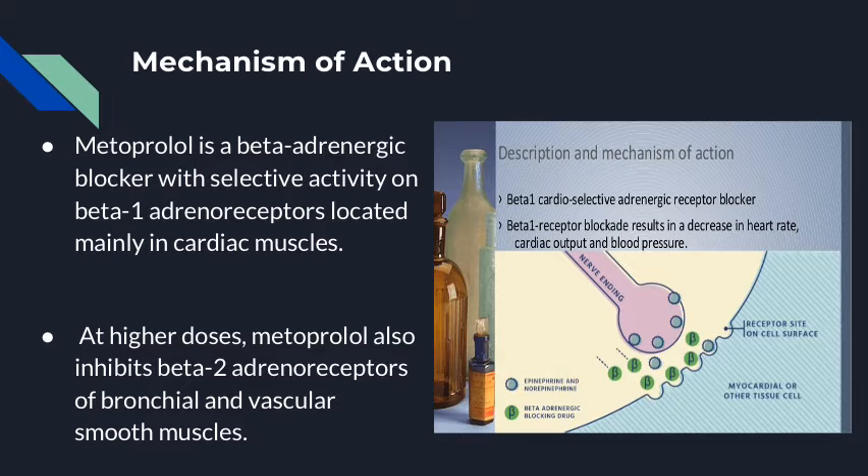The selectivity behind metoprolol is that it will only affect beta-1 adrenoreceptors and not beta-2 adrenoreceptors. Beta-2 adrenoreceptors will only be affected by metoprolol at high doses. These receptors are found on bronchial and vascular smooth muscle.